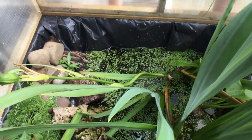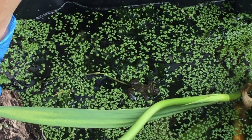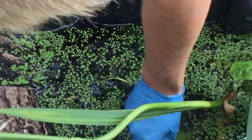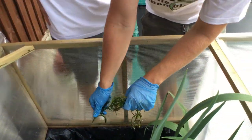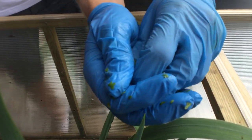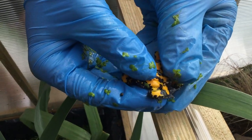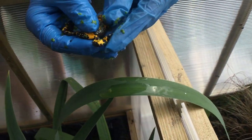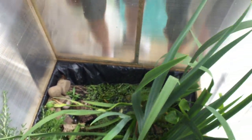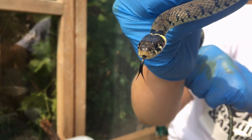Harvey also grabs a yellow-bellied toad from the enclosure, noting there's loads of pond weed in here which helps filter the water. He shows the underside - you can clearly see why it's called a yellow-bellied toad. That striking yellow underside is used as a warning signal against predators such as the grass snake, which they'll show later.